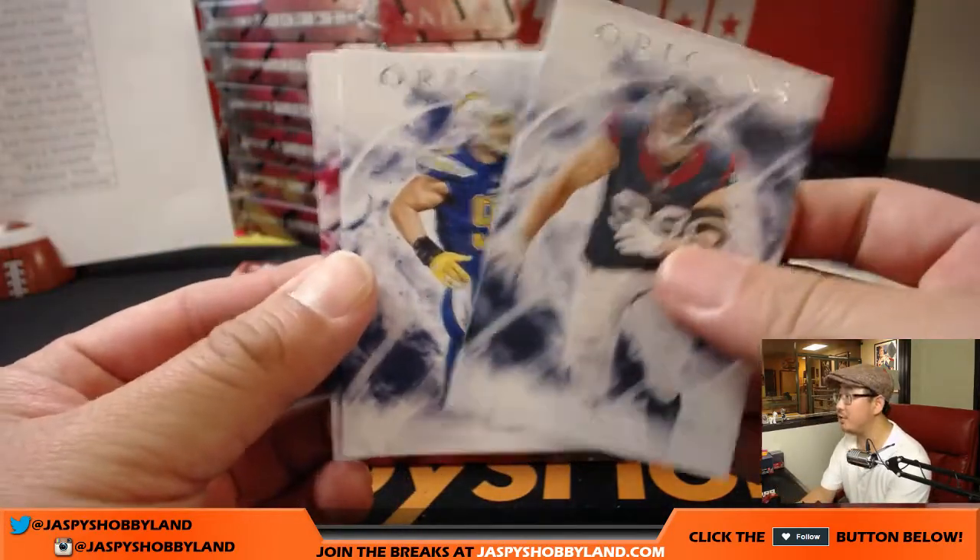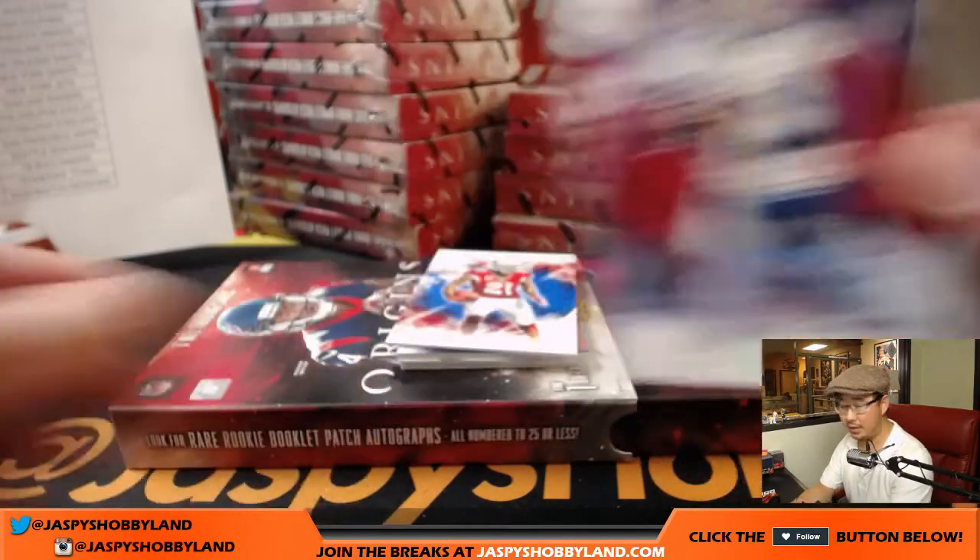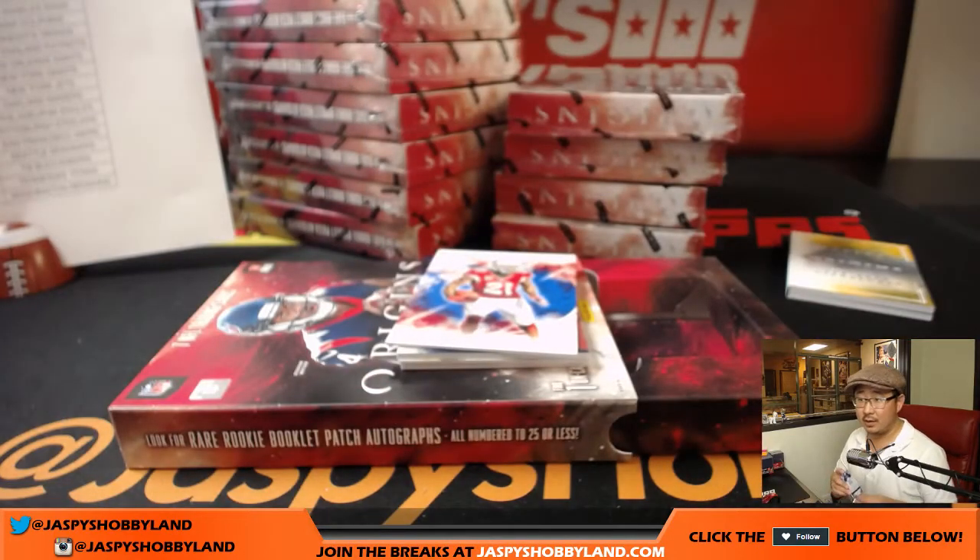We got JJ Watt, Joey Bosa, base cards, and Marcus Mariota out of 299. Andy says he's not in this break. Well, even if you're just watching, what's your opinion, Andy? Should I save it? What's the maximum showmanship? I think it's saving it till the end. Or should we do the reveal now?